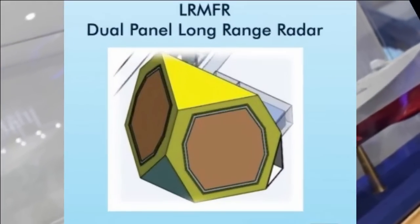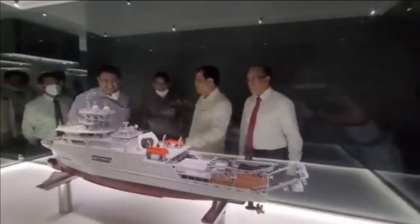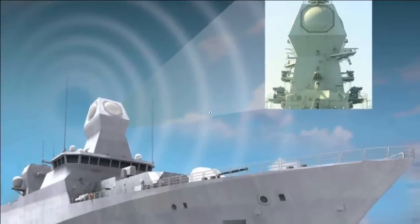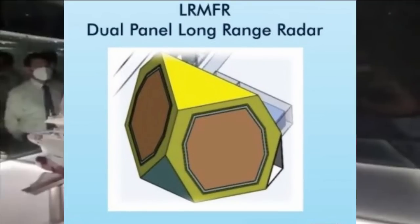INS Anvesh, a technology demonstration vehicle, is being built by DRDO at Cochin Shipyard Limited and has been fitted with a new type of dual-panel long-range radar system by DRDO called the Long Range Multi-Functional Radar (LR-MFR). It is an active phased-array radar with a range of more than 500 kilometers and features octagonal faceplates approximately 5.5 to 6 meters in diameter. Instead of mast-mounted radars, the next-generation destroyer may feature a multi-phased active phased-array radar based on LR-MFR.